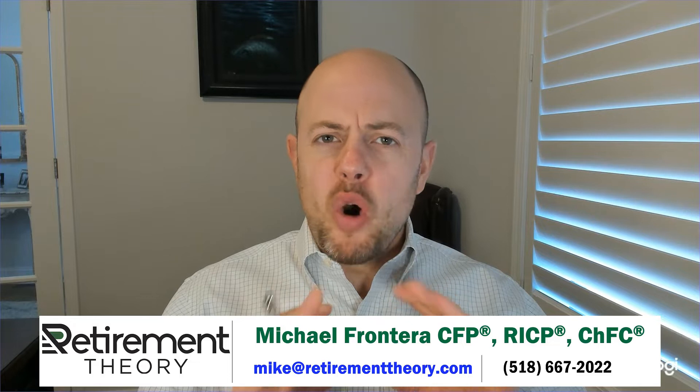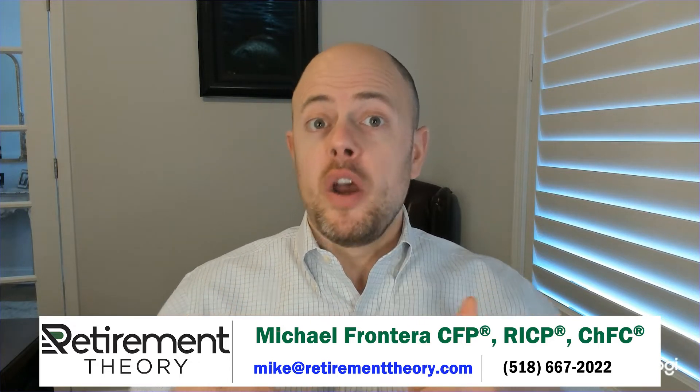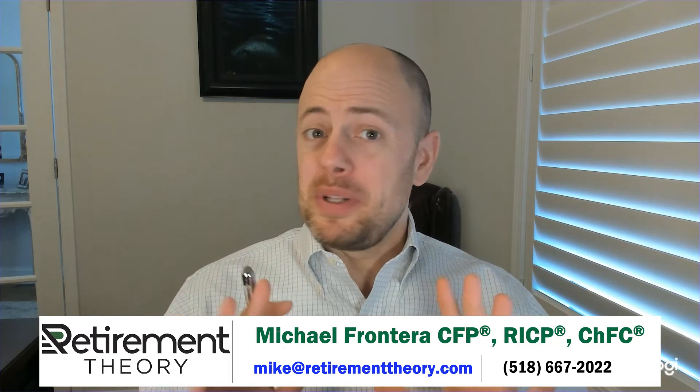Over the next few minutes, I'll explain what the earnings test is, when it applies, whether you would be affected, and exactly how it impacts your Social Security benefits. There are a bunch of rules involved and it may seem complicated, but we'll make it as simple as possible.